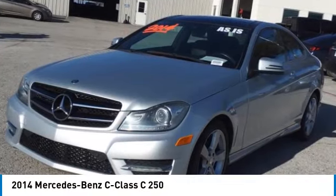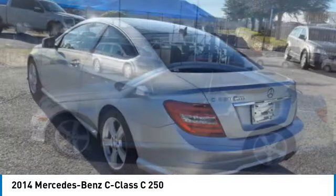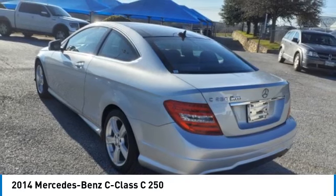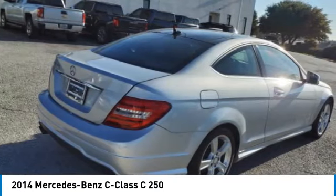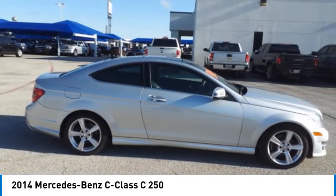Make a great choice today with the 2014 C-Class. Standing the test of time means never standing still. The C-Class is a stylish performer that embodies sophistication and intelligence.